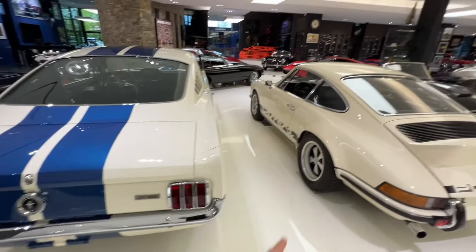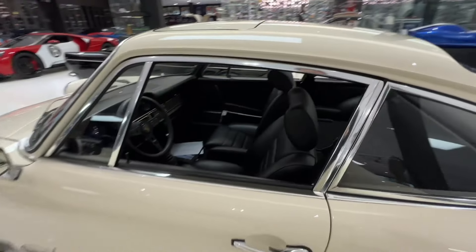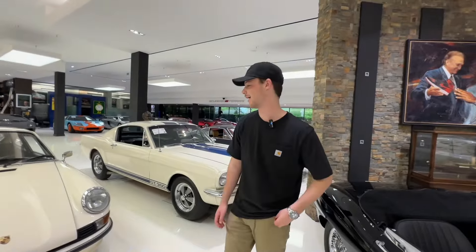Shelby GT350 and a Porsche Carrera 2.7 RS — this is a touring model, not the lightweight. A bit more driver friendly for the road. One of the greatest driving Porsches of all time.